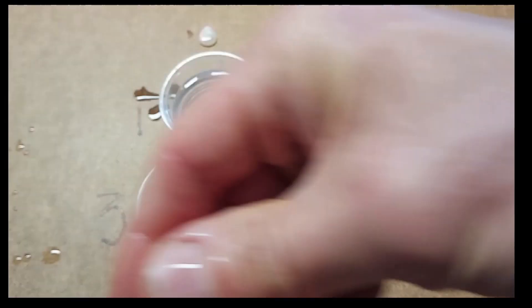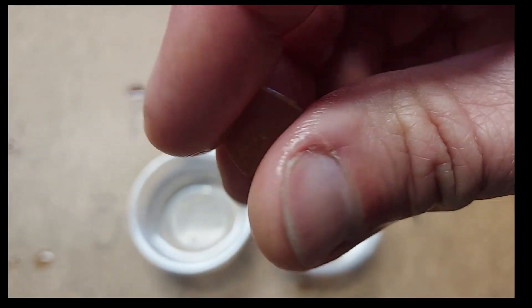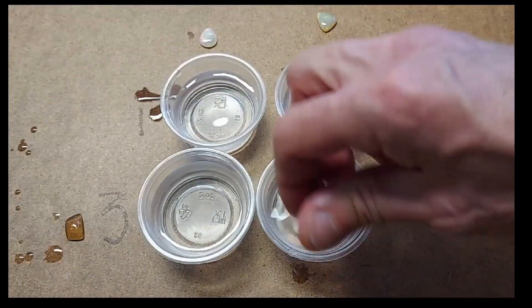Here's number three. You can see this one — it's actually completely gone full transparent. Big change since we put it in.